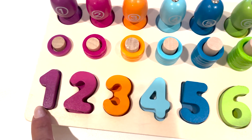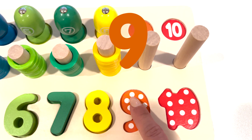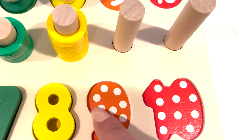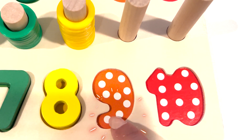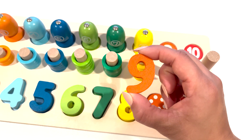The next number in the puzzle is number nine. Let's count the white dots. One, two, three, four, five, six, seven, eight, nine. Number nine.